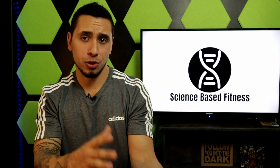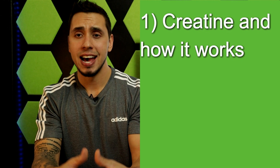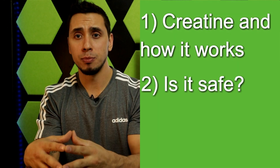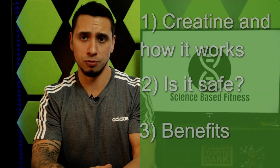We're going to break this video down into three separate parts. Part one is simply going to talk about what creatine is and how it works, followed by whether it is safe, and then we'll finish up with talking about the benefits of creatine for your exercise performance.